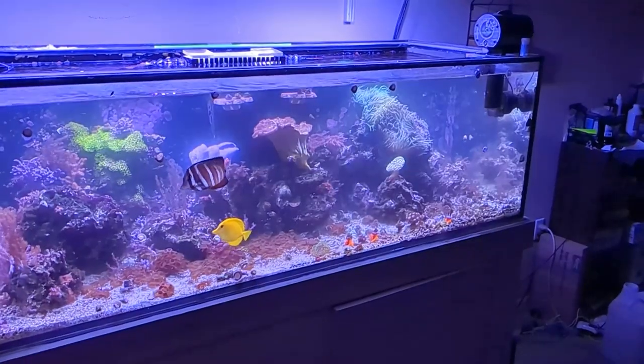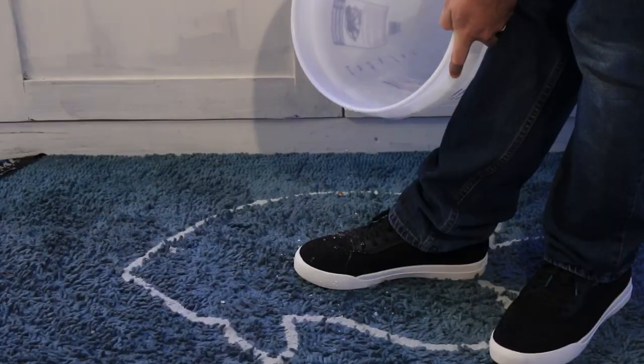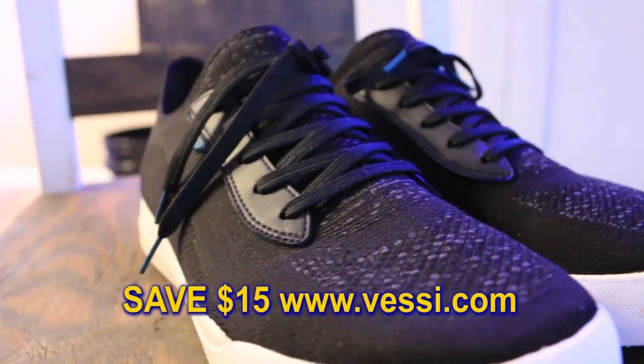Have you ever experienced a cloudy aquarium? Maybe you thought to yourself, what did I do, what's going on, how did this happen? Well, in today's video I'm going to be sharing my experience with a cloudy tank, often referred to as a bacteria bloom, and we're going to take a look at how I handled it, my thought process, and what I did to solve the problem. Be sure to stick around for later in the video to find out how you can save 15% off a pair of Vessi shoes.